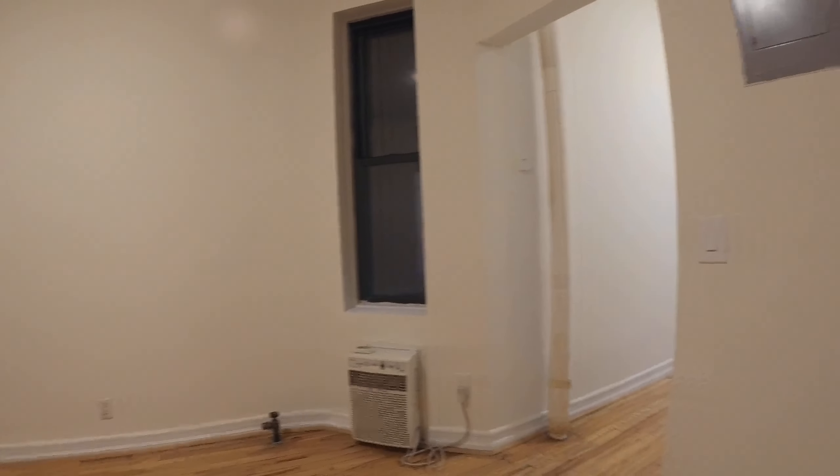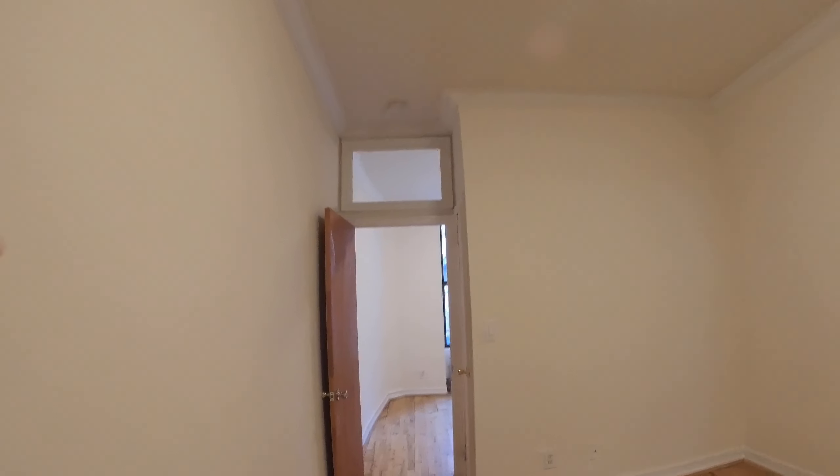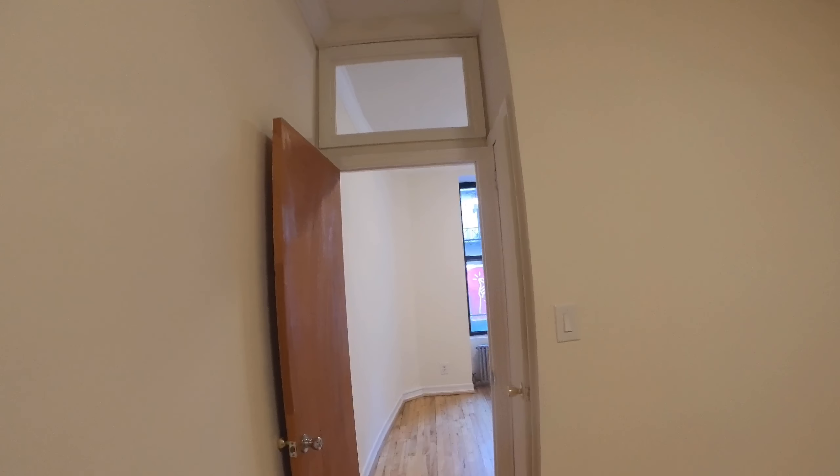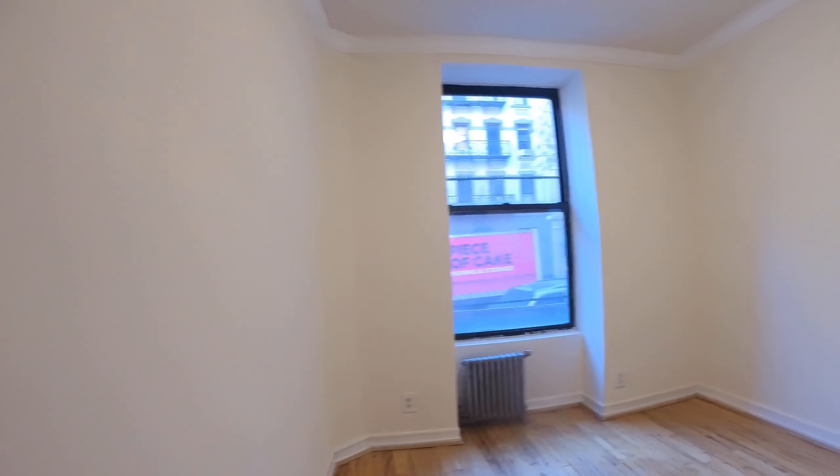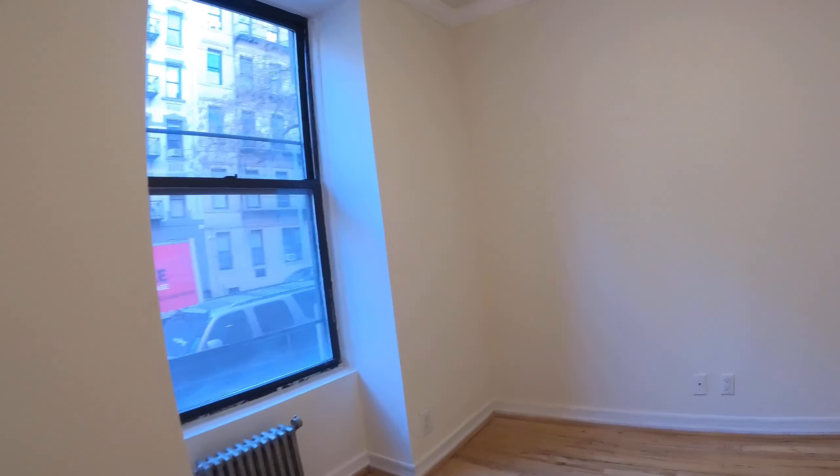You got the AC in the wall so you don't lose any of that window space. Base moldings, crown moldings, high ceilings — you can see even above the door there's a nice window right there letting some more light into this room. Here's your bedroom area right here — definitely fits a queen bed, no problem.